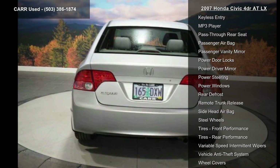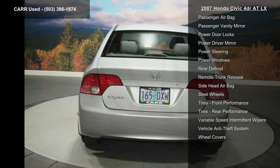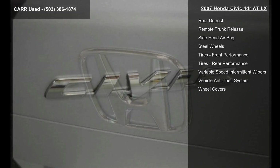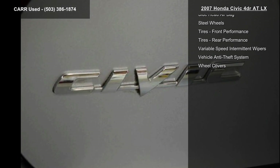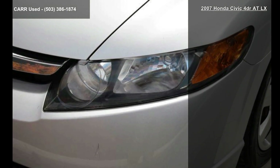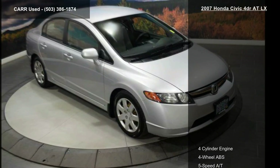If you are looking for a solid pre-owned car this might be the one. Low mileage is an important factor in your purchase and this vehicle delivers a low odometer reading. This car won't be available much longer. Call now to schedule a test drive at our dealership.